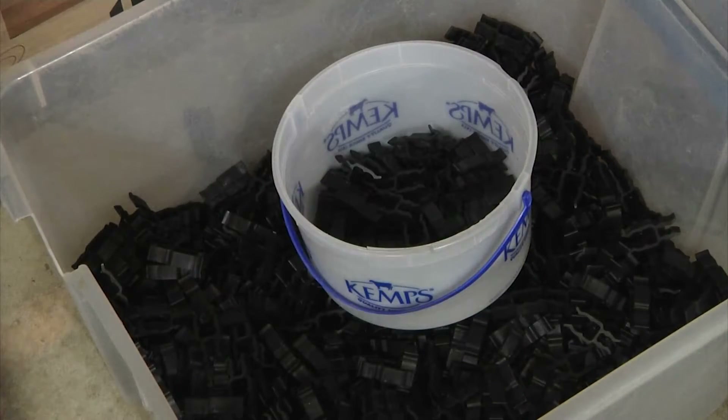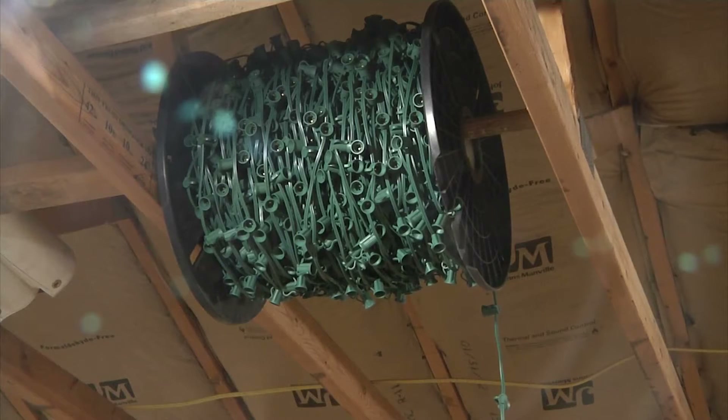On the rare chance a light display becomes broken, they're quick to fix it. We've had winds up to 60 miles an hour and almost no damage. Squirrels tend to bite through our wires once in a while and we fix them out there.